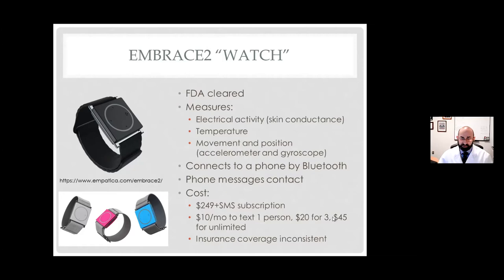The good parts: it's useful in what I consider the most dangerous time — when somebody is sleeping and has a convulsive seizure. It contacts caregivers when it detects a seizure and sends GPS information so you can locate them. The bad: there are false positives. I have patients say they're doing dishes and their sister gets texted that they're having a seizure. Those false positives can make people stop using the device or start to ignore it, but the false positives are getting less and less as the algorithm improves. The most common issue is that over time, people just stop wearing it. And if you don't wear it, it's not useful.